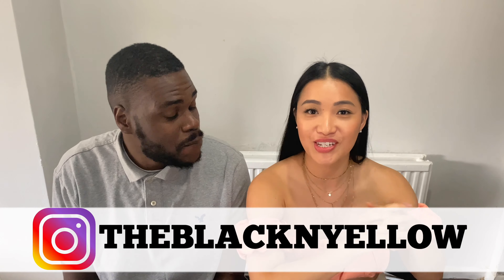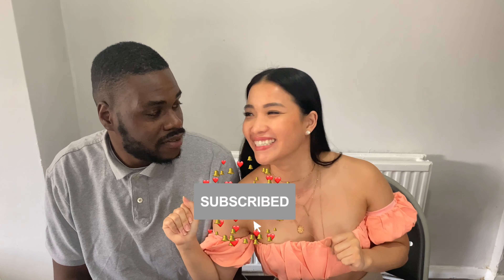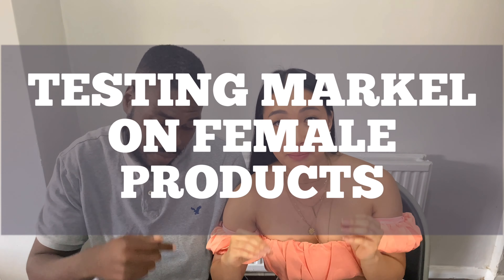Hi guys, welcome back to the Black and Yellow channel. I'm Vy and I'm Markel, and today we will be testing Markel's knowledge once again, but we're going to test him on female products, which is gonna be hard. No idea. It's gonna be proper hard because guys, I don't really pay attention to Vy when she gets ready.